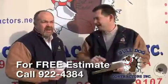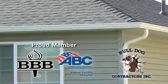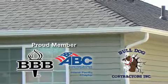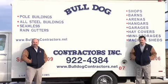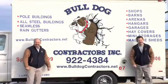Give us a call for your free estimate and be sure to ask us about our leaf shelter gutter protection system. Make Bulldog Contractors your first call for seamless rain gutters or pole buildings. For Eastern Washington and North Idaho, it's Bulldog Contractors.